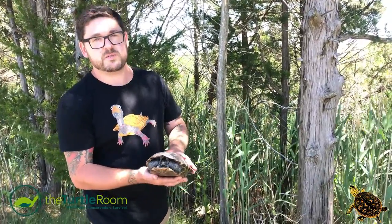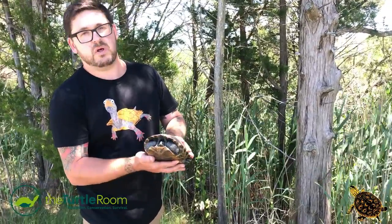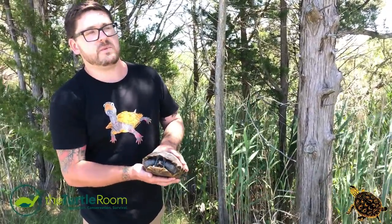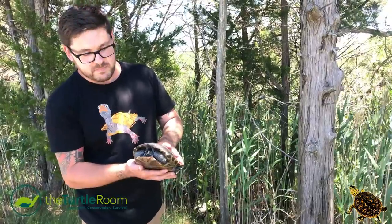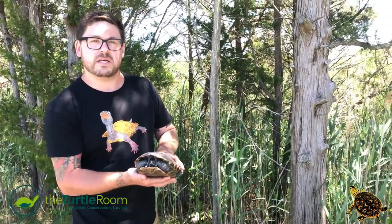Don't take one home no matter what species it is — that's illegal and it's not a smart idea. These animals belong in their native habitat and we're doing everything we absolutely can to save them so that they can continue on with their species and all the things that they do that are wild.